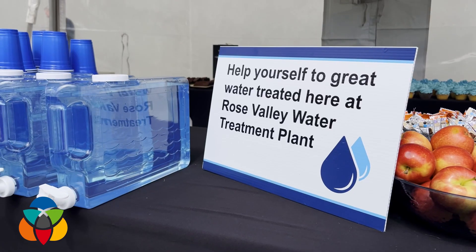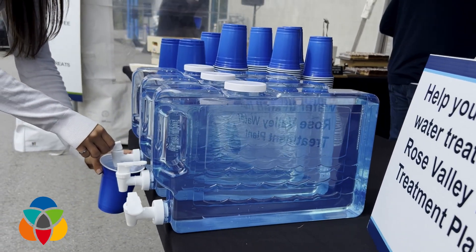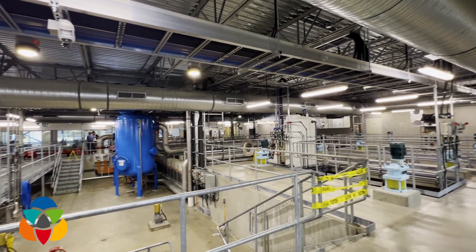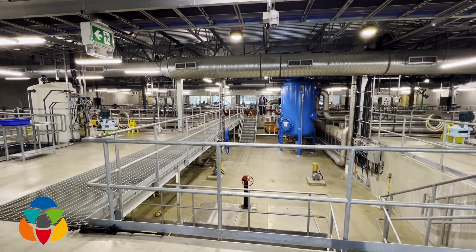It feels great because delivering safe, reliable, clean water has been a priority not only for our city council this term and previous terms, but also for our community. It's huge to be able to complete this largest infrastructure project in the history of our city of West Kelowna.